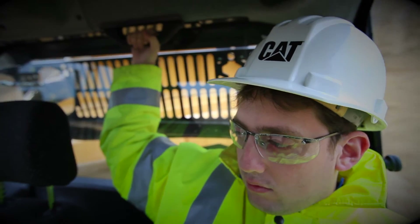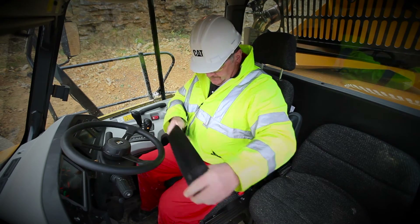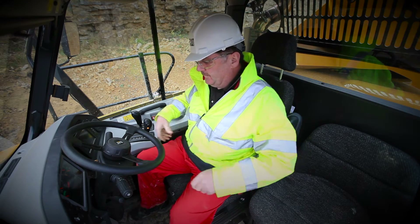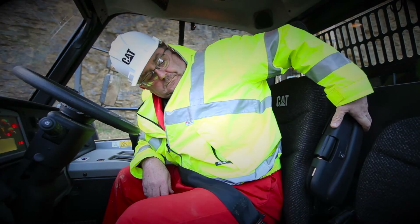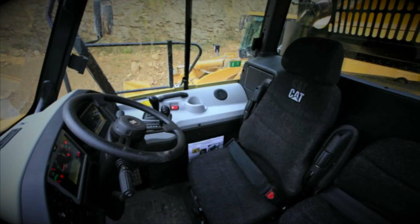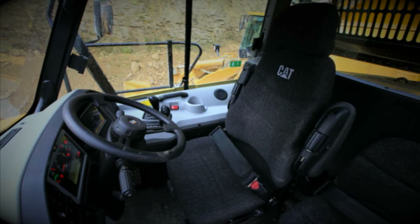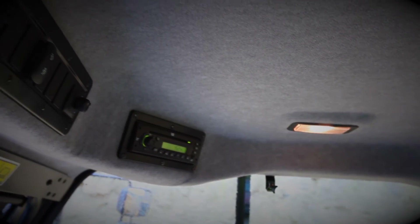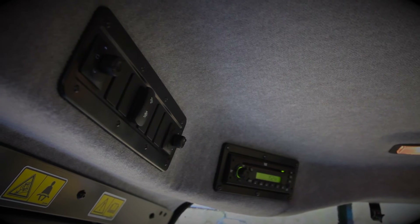Moving up, we can see the second grab handle which gives the instructor or passenger additional stability. The most important element of the cab is the operator's seat, and with the B-Series we have introduced a new enhanced seat. Combined with the excellent ride qualities of the suspension system, the new seat makes the operator more comfortable and can be adjusted in a number of new ways. Above the operator, the new headliner has the switch panel for the electrically adjustable and heated mirrors, the high intensity discharge work lights, and the regeneration mode switch if installed.